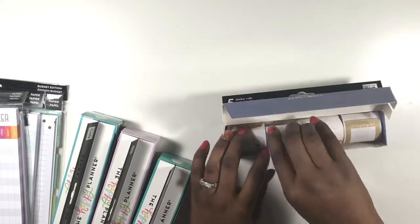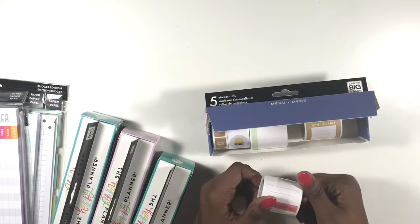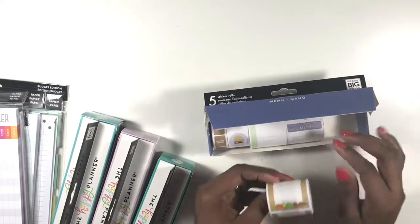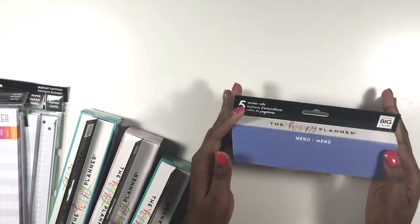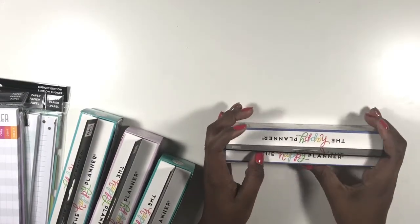On the menu stickers, they also have sticker sheets you can use and a shopping list sticker sheet. I'll pop these back in for now and set them up a little later.